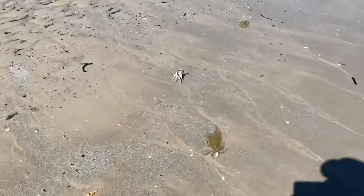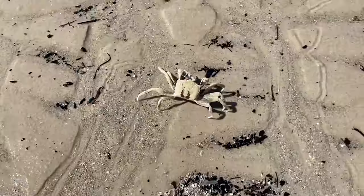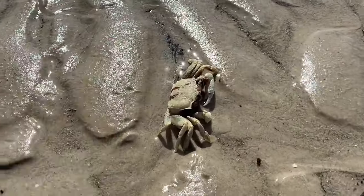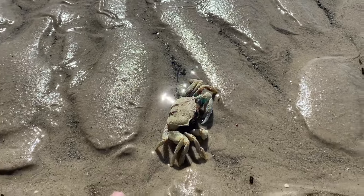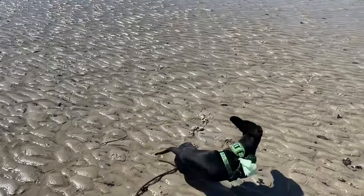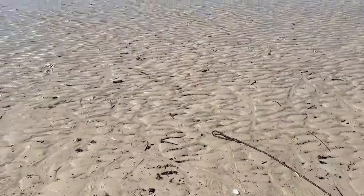Look at the size of this sand crab down here, guys — he's massive! Wow, hi mate, how are you? Look at the size of him. What is it, Mr. Crabs? Yeah, give me a little pat.